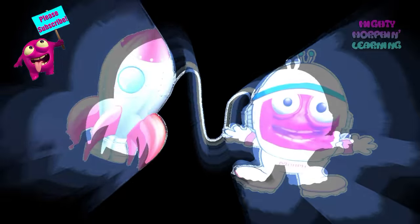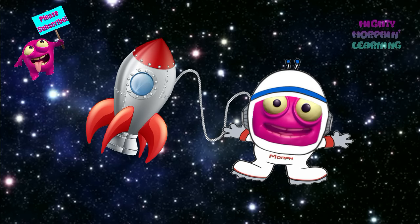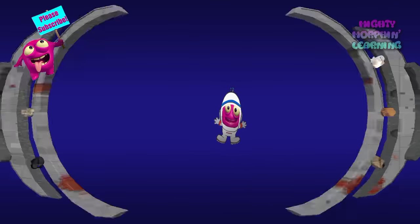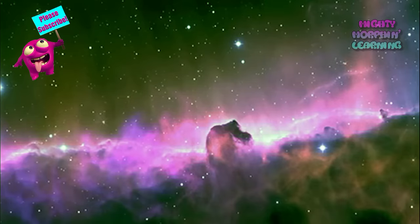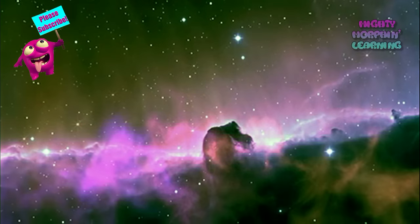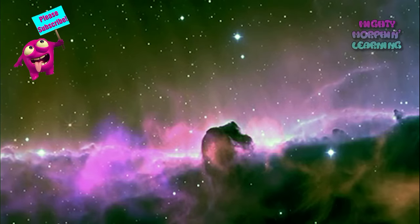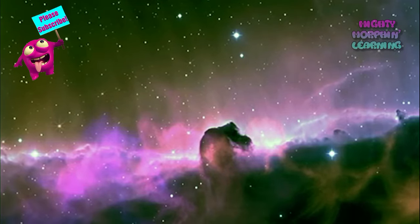The next object we'll see is called a nebula. A nebula is a gigantic cloud of gas and dust. Are you ready to see one? This is the famous Horse Head Nebula in the constellation Orion. It gets its name because it bears some resemblance to a horse's head when viewed from Earth. Do you see a horse's head? Many astronomers believe that nebulae are the birthplaces for new stars.